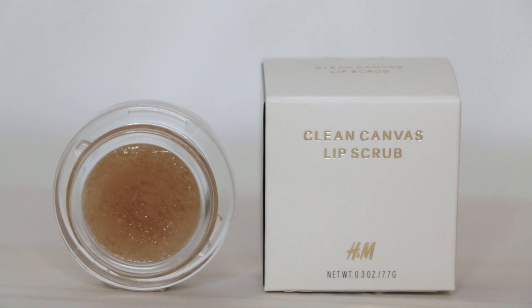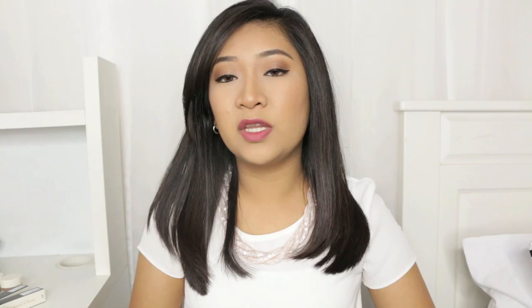The very last lip product I got — well, it can be considered a lip product — is the Clean Canvas Lip Scrub. I've been using the one from Lush but I totally ran out and I believe the Lush one costs more than $20. This smells like toffee and butterscotch and I'm very excited to try it out because it's been so long since I scrubbed my lips.